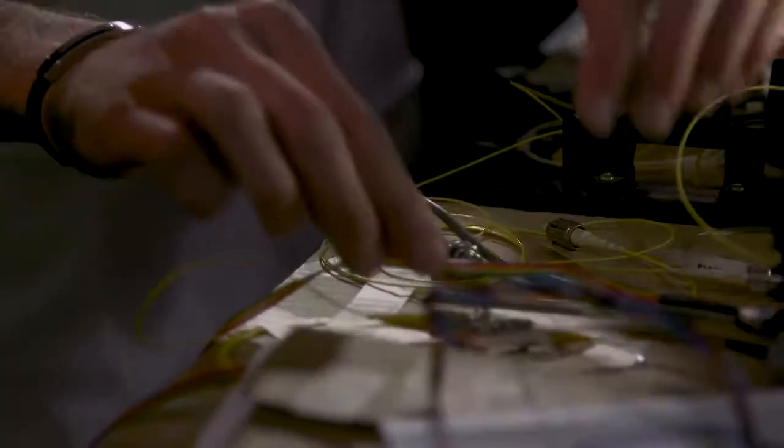The electronic tile is basically a concentration of technologies: we have electronics, materials like ceramics and plastic, and also software and lighting elements like LEDs.